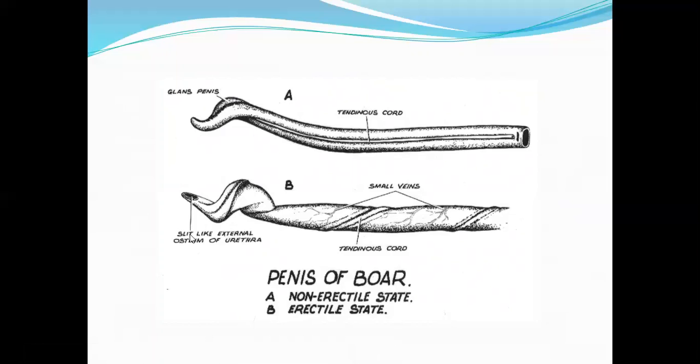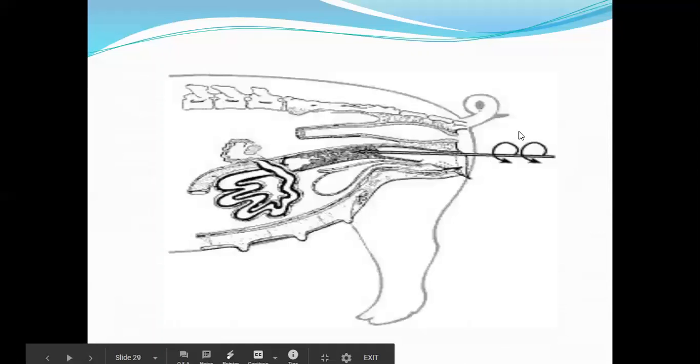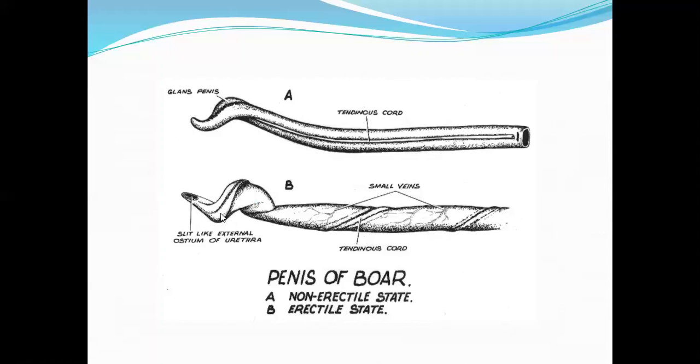The glans is the tip of the penis. When flaccid it looks straight, but when erect it looks like a screw. When doing insemination in sows, you perform a screwing motion to simulate the boring penetration of the boar, because of this unique glans shape.